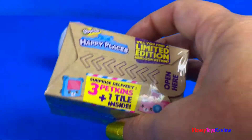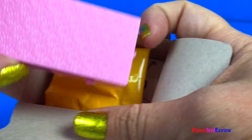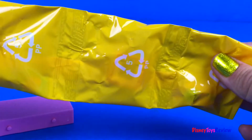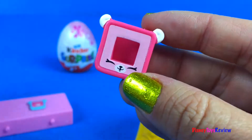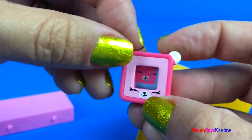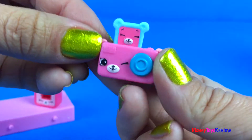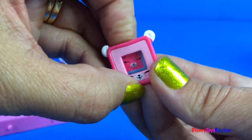Let's open up this Shopkins! This has three Petkins and one tile inside. Here's our fun tile — let's see what's inside! It's a picture and a frame — it fits right inside! We also have a camera so we can take the picture! So fun!